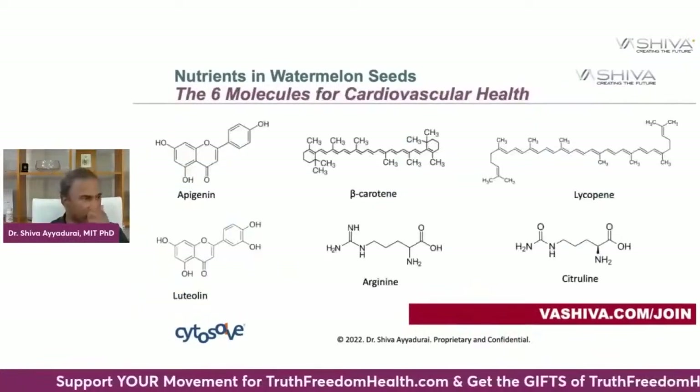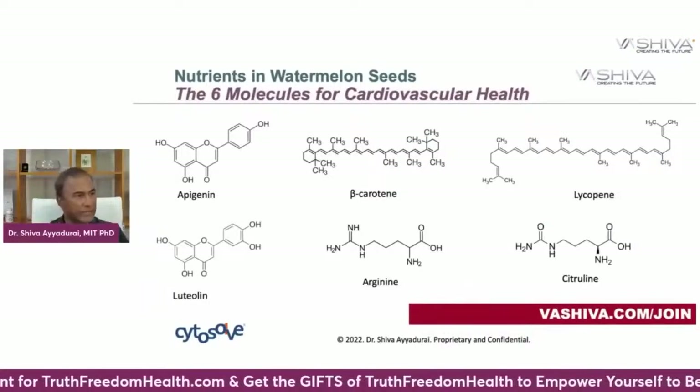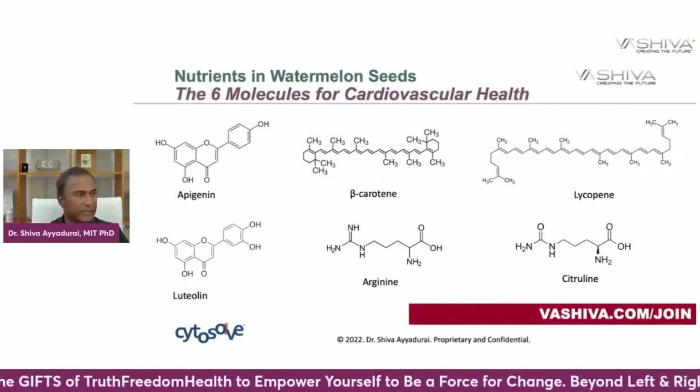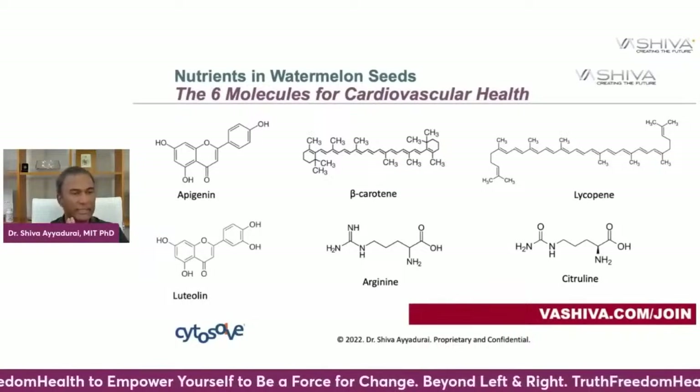The six key molecules that are very valuable for cardiovascular health are apigenin, beta-carotene, lycopene, luteolin, arginine, and citrulline.